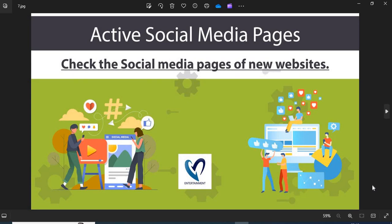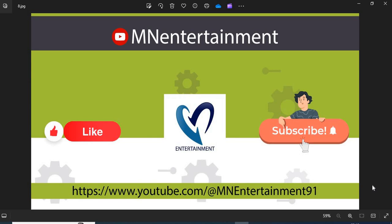7. Active Social Media Pages — the active social media presence shows the authenticity of the online store. You can check their pages on social media. If you find this video helpful, please like, share, and subscribe to the channel.